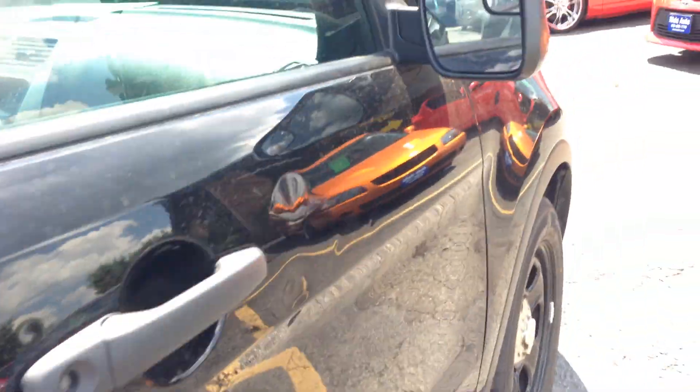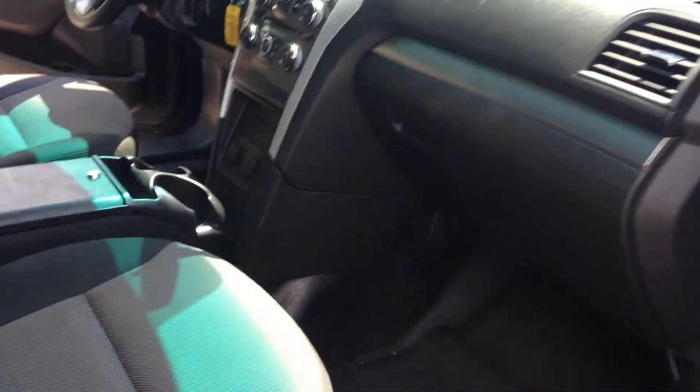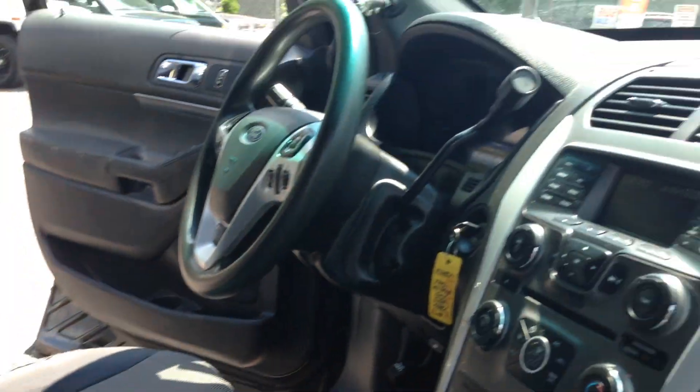Capless gas tank, blind spot mirror, a couple of small dings on the door, nice comfortable center console. So let's take you guys on a short test before I show you how the vehicle drives.